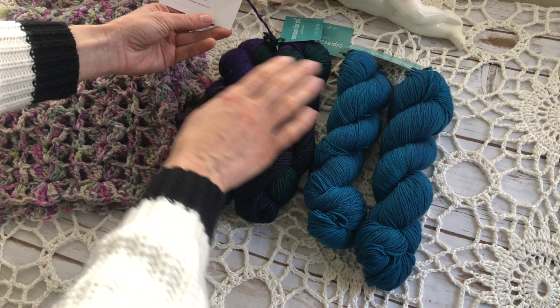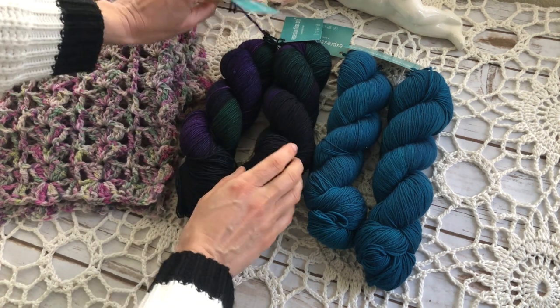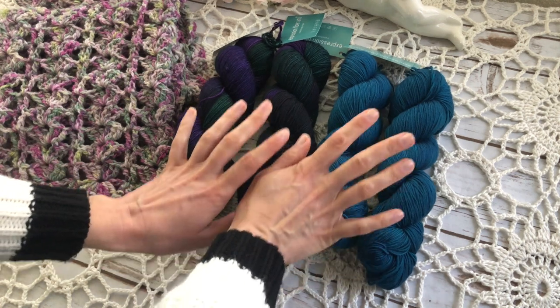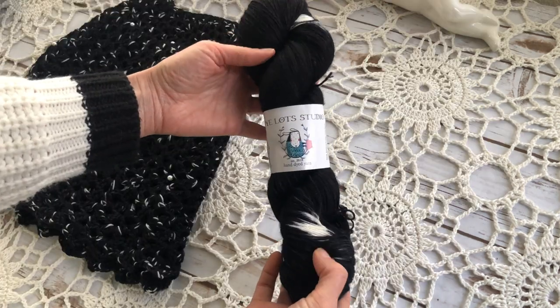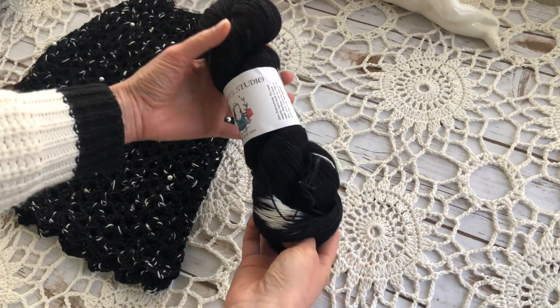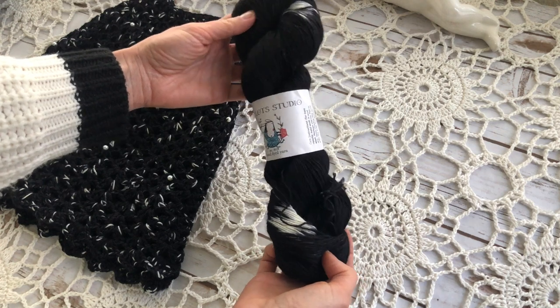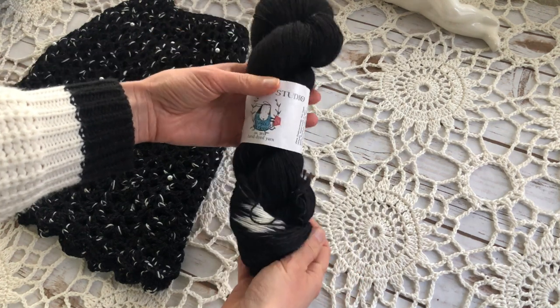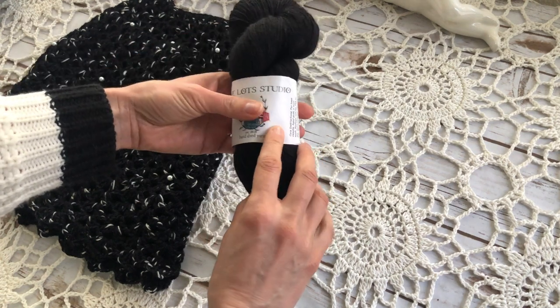Both of these yarns are 100% superwash merino wool, and once I finish these scarves I will show them to you. I also have a hank of black speckled yarn — this yarn is a blend of wool and nylon, and it's from Dye Lots Studio on Etsy.